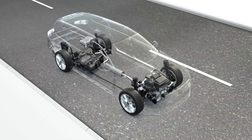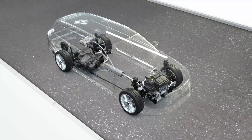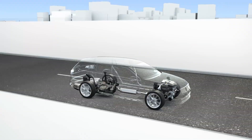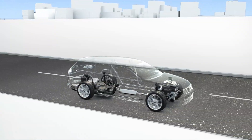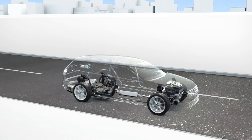Petrol engines have always been the classical drive system for cars. Volkswagen has developed this reliable technology with regards to dynamics and efficiency. This has resulted in the modern TSI engines of the second generation, which excel with high performance and low consumption.